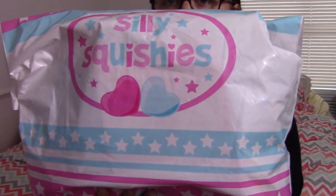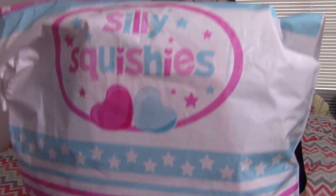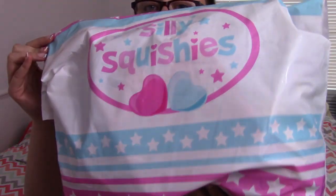Hey everyone, look what I have — a super huge package from Silly Squishies! Literally the day after I placed my order for the peacock and the two donuts that I opened in a different video, Silly Squishies put a coupon code on Instagram for 50% off everything in the store, and I took advantage.